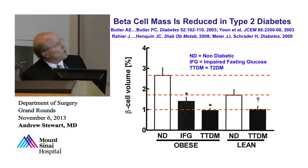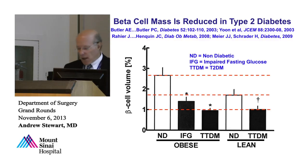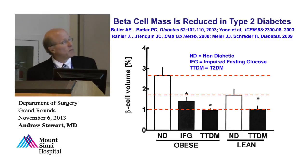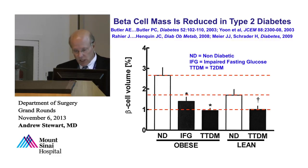Beta cell mass in type 2 diabetes: if you look at lean non-diabetic people, about 1.5% of the pancreas is beta cells. Obese non-diabetic people who died accidental deaths tend to have higher beta cell mass. But demographically matched type 2 diabetics — same gender, age, and everything else — have reduced beta cell mass, about 60% less compared to non-diabetic obese controls and even less than lean controls. This anatomic data supports the genomic data indicating that beta cell mass and beta cell function are reduced in type 2 diabetes, making it a popular target for beta cell regeneration.